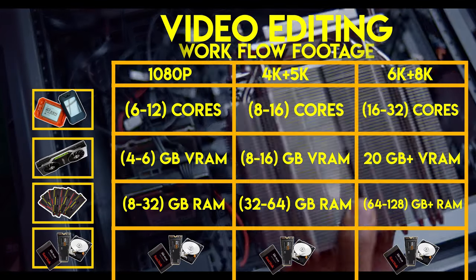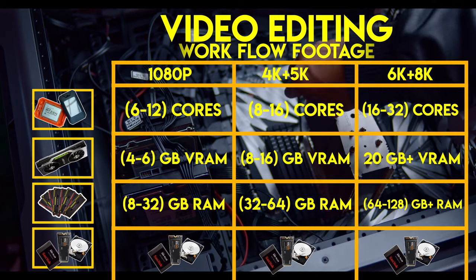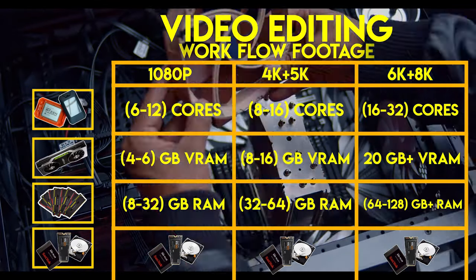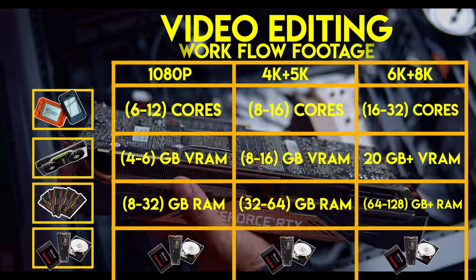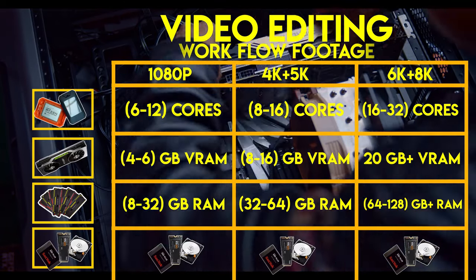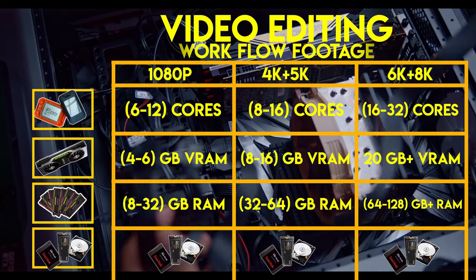But if you have an SSD, it's still not bad. But once you go to 4K, 5K, 6K, or 8K and above, you'll start seeing some lag. And if you're completely editing your footage from a hard disk drive, it's going to be a lot slower — even 1080p is going to be lagging. So storage is more important along with your CPU, GPU, and RAM. It does play a big role.